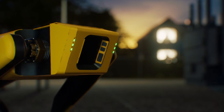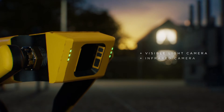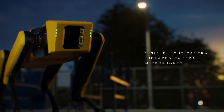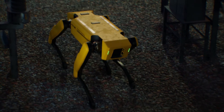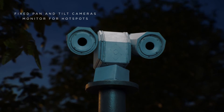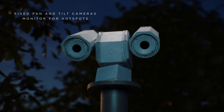Boston Dynamics' Spot Robot utilizes both visible light and infrared cameras, as well as microphones to detect things even a human could not. With the added benefit of being mobile, while the fixed pan and tilt cameras scan a wide view of the facility, ready to detect problem hotspots on a utility asset.